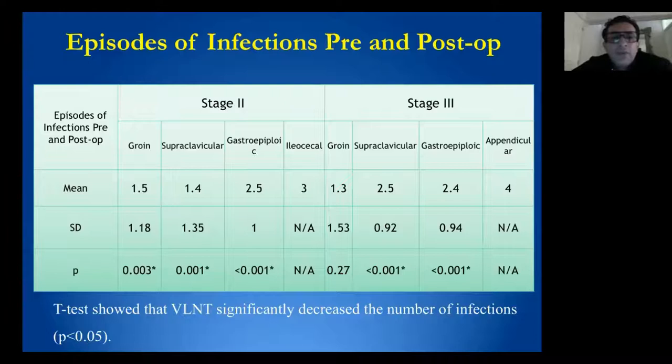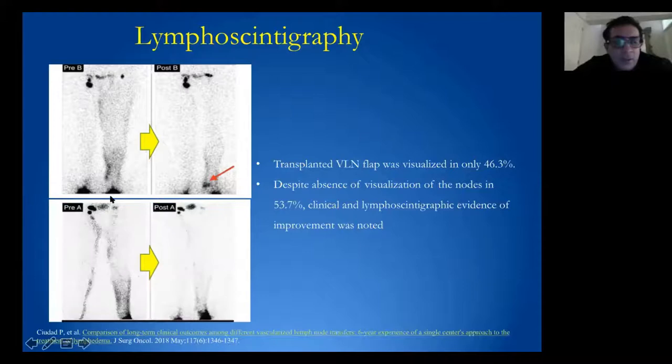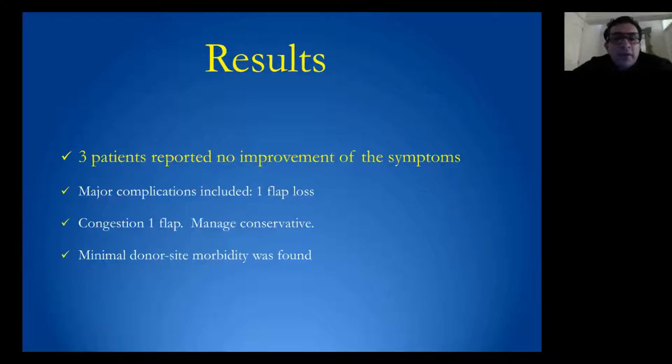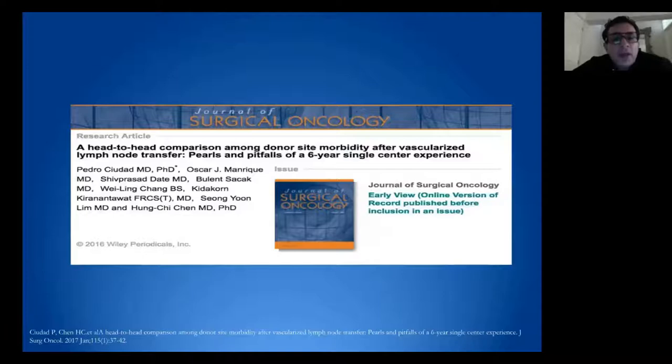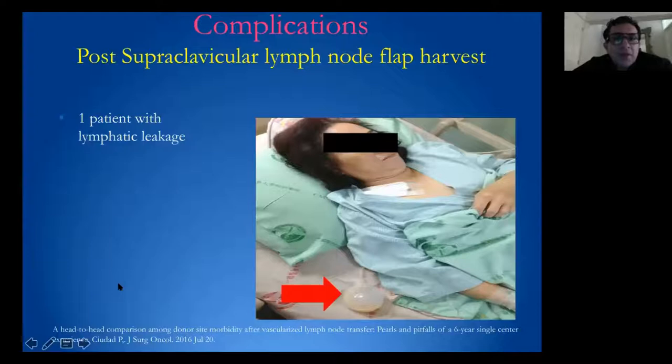All flaps reduced episodes of infection pre- and postoperatively. Interestingly, only 46% of patients showed the transferred lymph node flap on postoperative lymphoscintigraphy — some patients showed improvement in lymphatic drainage even without visualizing the transferred lymph node flap. In this study, three patients reported no improvement of symptoms. We also compared donor-site morbidity after vascular lymph node transfer, with complications including hematoma, lymphatic leak, and seroma.